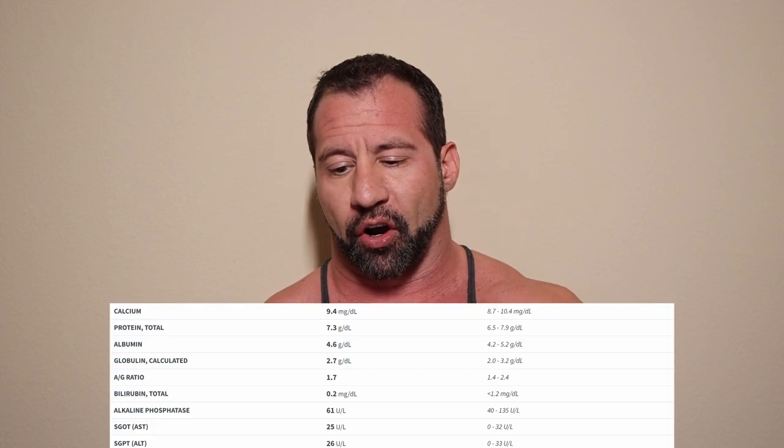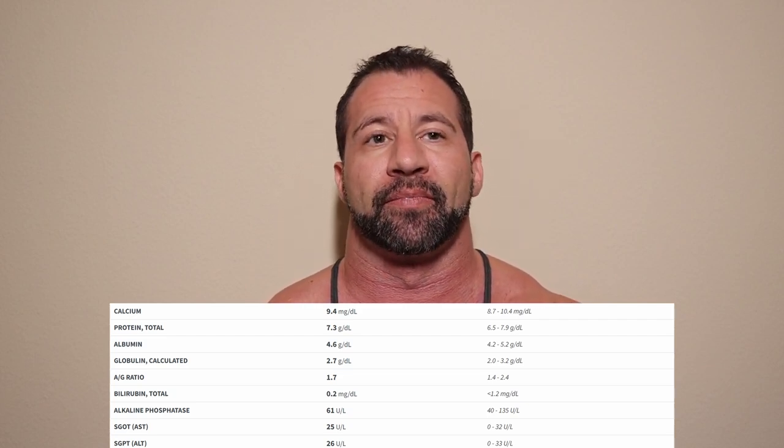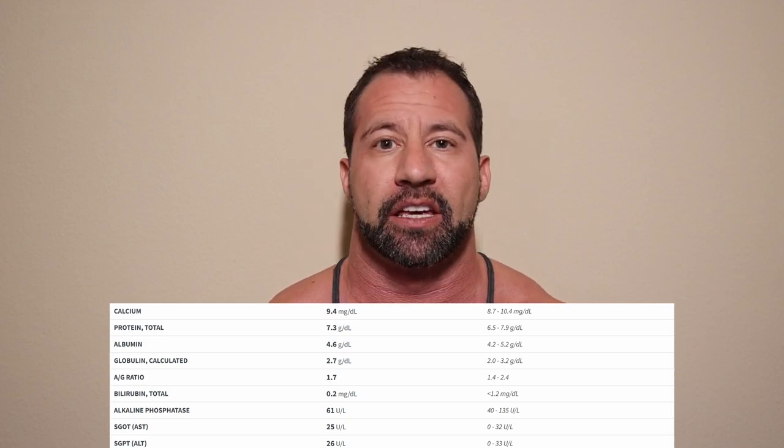What we're really interested in on the comprehensive metabolic panel is the AST and ALT levels. She's been running Anavar at 10 milligrams a day for 12 consecutive weeks, and ran it prior to that — a couple cycles of five milligrams and then a six milligram cycle before I convinced her to go up to 10. Her AST is perfectly in range at 25 and her ALT is also perfectly in range at 26. Clearly 10 milligrams of Anavar per day is not straining her liver, which is what we'd expect — there are loads of studies out there on adults at this dosage.